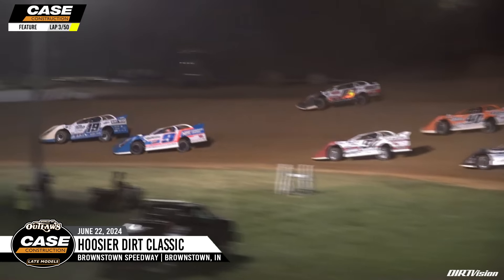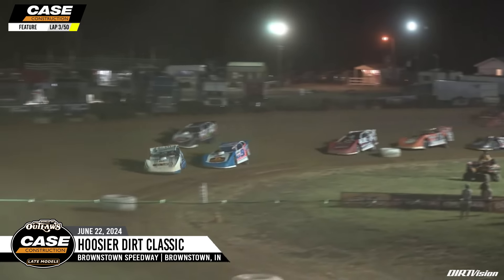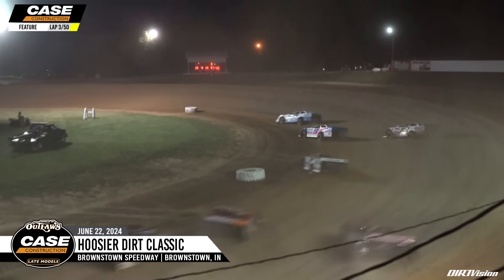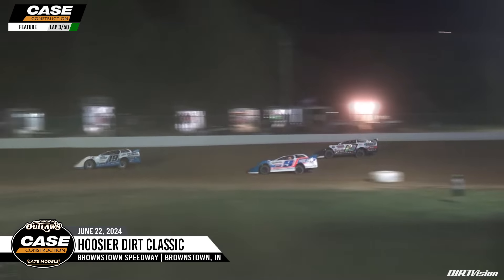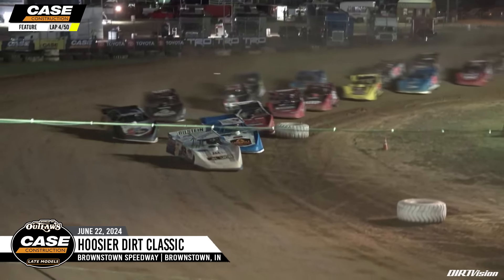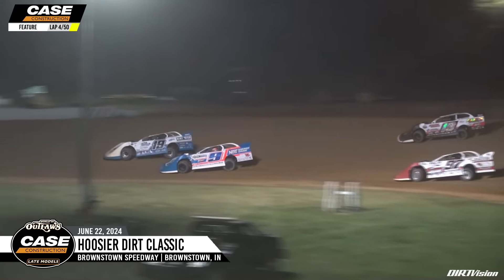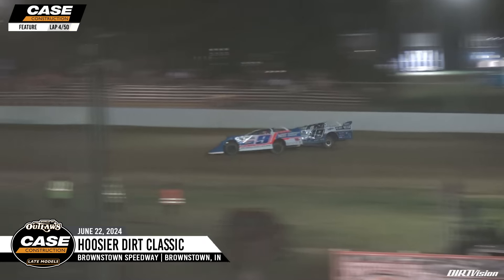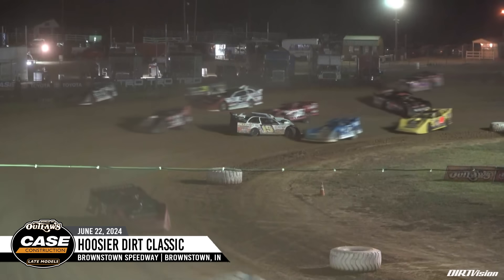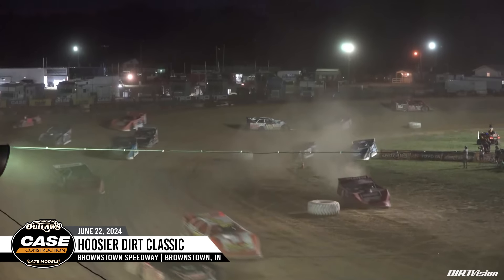Dustin Sorensen going to stick to the bottom, he'll show the way. He has Nick Hoffman applying the pressure on the bottom, Ryan Gustin going to go to the top shelf in the 19R off of corner number four. Sorensen will lead the way, Hoffman will take second from Ryan Gustin. They get the 97 and Dillard in trouble, we have Dustin Walker around in turn number four — that'll draw the second caution. Green flag back out. The 19 of Dustin Sorensen keeps the field through turns one and two, Hoffman going to look to the inside, Sorensen slides up at the exit of turn number two, and Nick Hoffman takes command down the back straightaway. Dillard and Gustin made contact going into turns three and four, Gustin around, McDowell spins to avoid everyone on the binders, and this is going to draw the third caution.